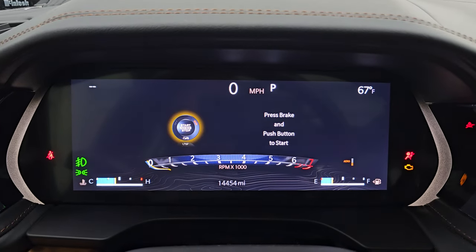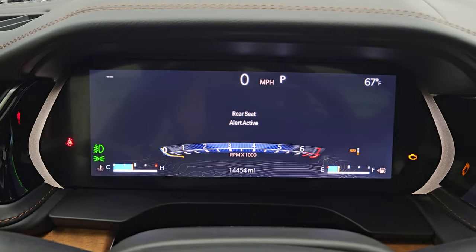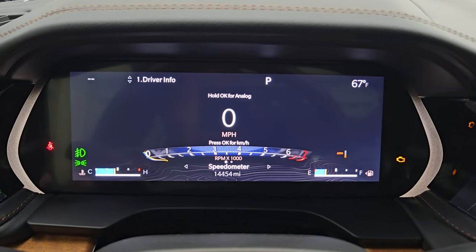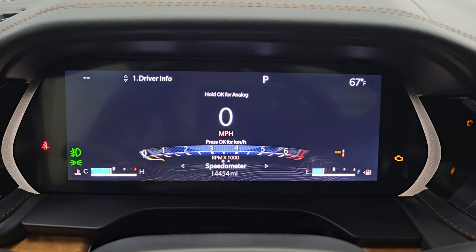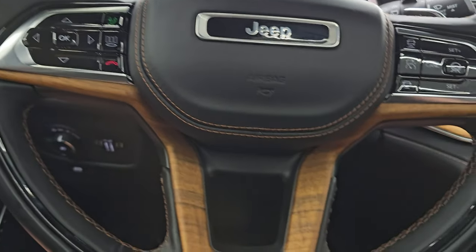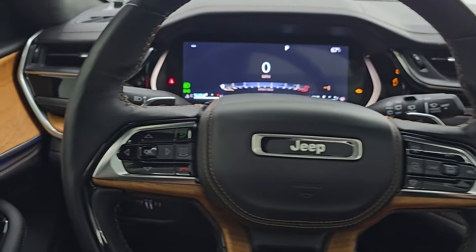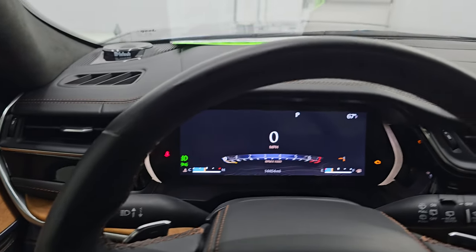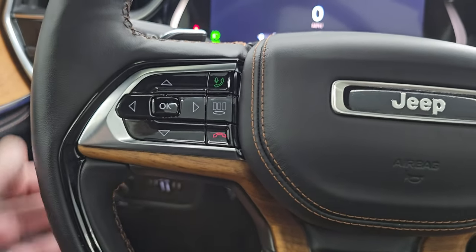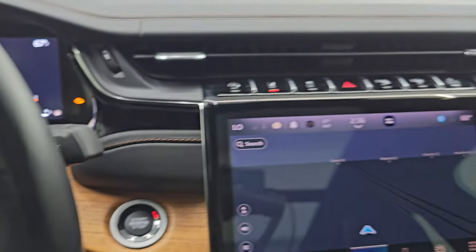This one has 14,454 miles. You get the nice big LCD instrument cluster with a digital speedometer, outside temp, and a ton of stuff you can do with it. Comes with the heated wood grain and gloss black trimmed steering wheel — probably the best looking steering wheel I've ever seen. That's heated as well. Cruise controls, adaptive cruise controls, Bluetooth and information center controls, audio controls. It has the paddle shifters for when you're in sport mode.